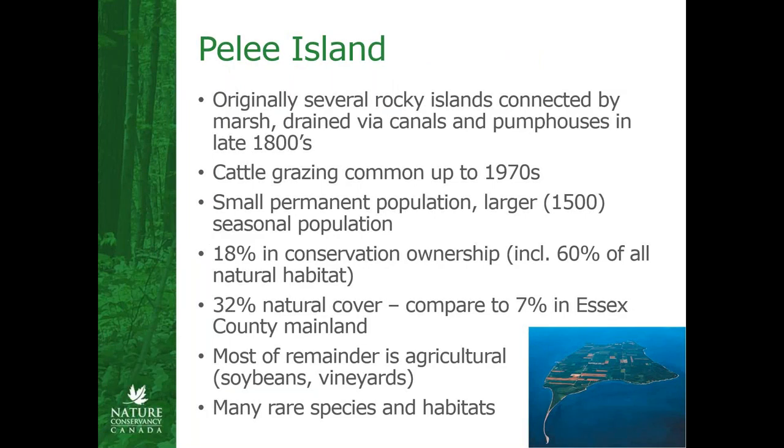Pelee Island was originally several rocky islands connected by marsh, and it was drained by some very enterprising individuals back in the late 1800s. They dug a series of canals and installed pump houses to drain the marsh and turn all of that marshland into farmland, which opened up quite a lot of new land, and the land is very rich because it was once marsh. There was also a lot of cattle grazing up until the 1970s, and the population has really fluctuated quite a lot. Now there's only a quite small permanent population of about 150 people that swells quite a lot in the summertime with cottagers and tourists. About 18% of it is in conservation ownership, which is actually about 60% of all of the natural habitat on the island.